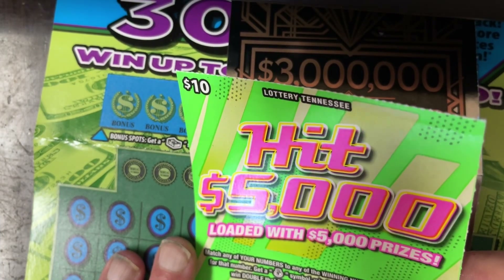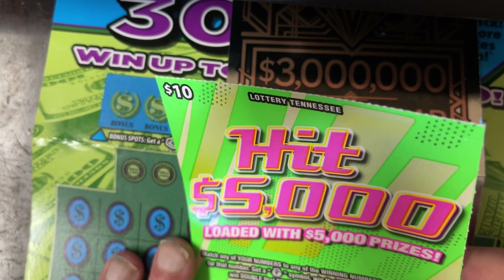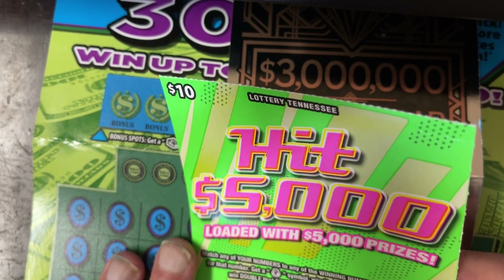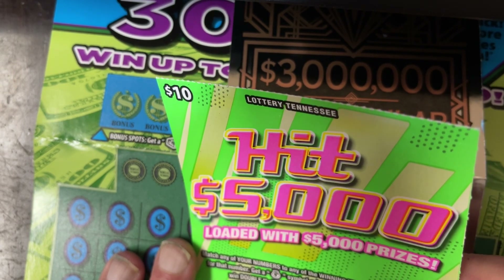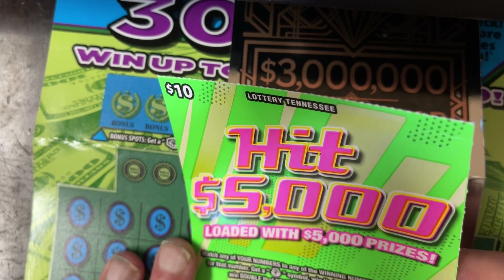Hey everybody, Mr. Honeybee Scratcher coming to you with $120 in Tennessee lottery tickets. I want to thank Carter for sending these to me. I certainly do appreciate it.